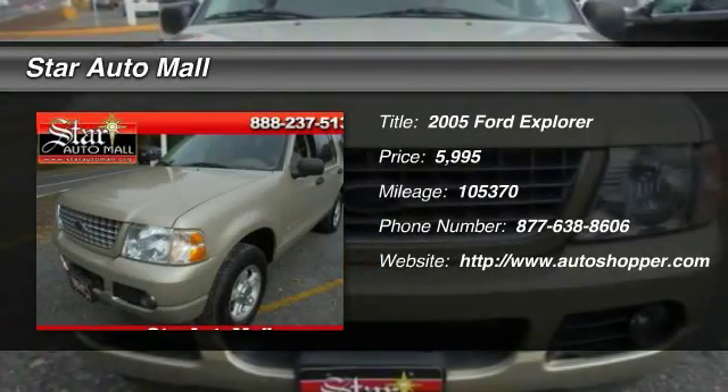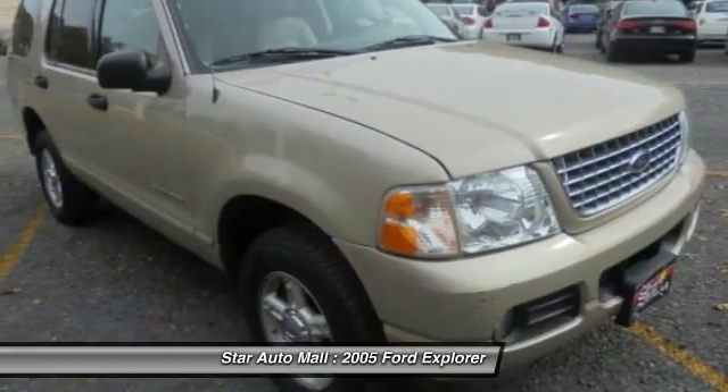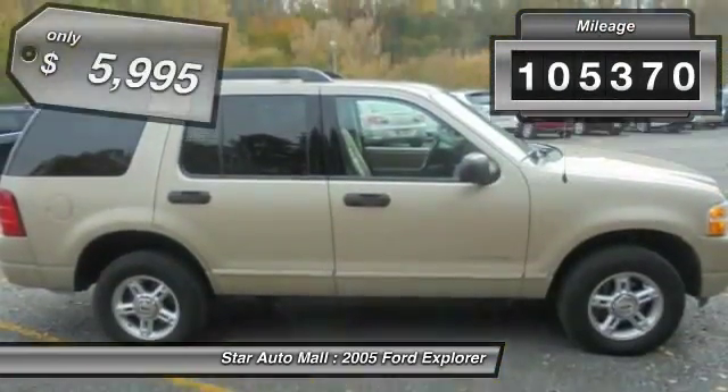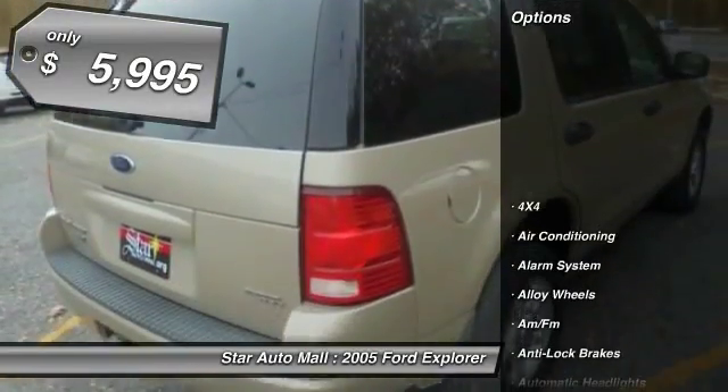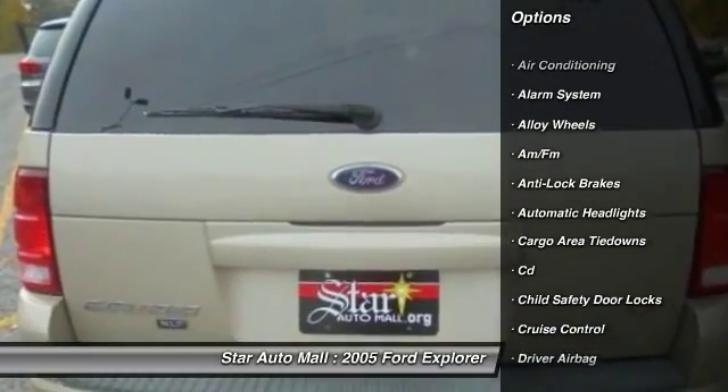The 2005 Ford Explorer. You've got a lot of capabilities to call on in a Ford Explorer. Don't underestimate your choices. This vehicle has less than 110,000 miles and is priced below $10,000. Here are some of this vehicle's great options.